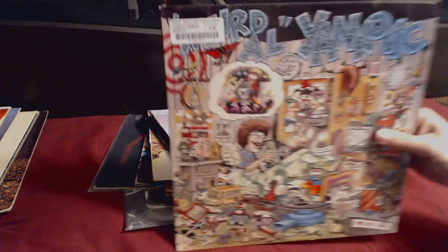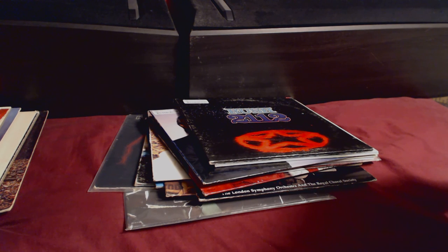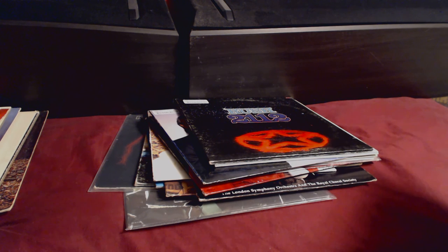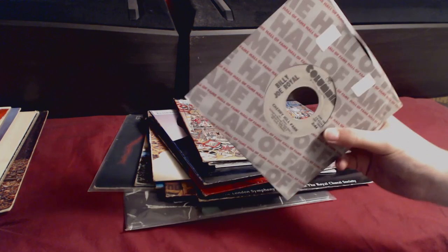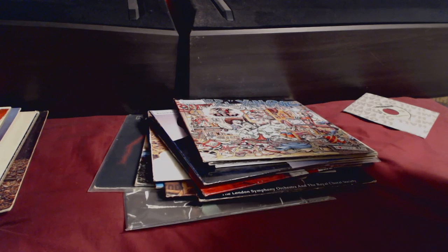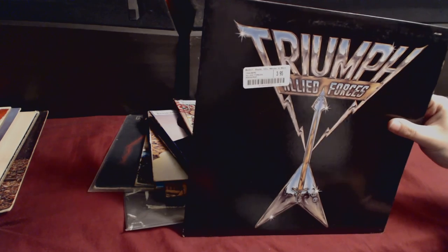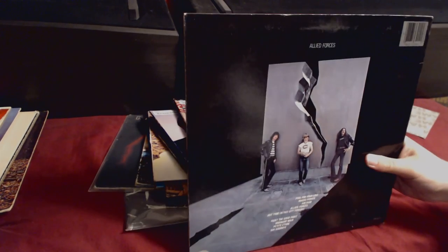This is almost a holy grail — Weird Al Yankovic's debut for $5. I couldn't believe it was sitting there. I love Rocky Road, My Bologna, Mr. Frump in the Iron Lung — for five bucks, amazing. I also bought a 45 — Billy Joe Royal's Cherry Hill Park, which is a big hit. Experimenting with Blood Sweat and Tears — I hear them compared to Chicago but don't know much about them. And Triumph Allied Forces for $4 — everyone said you have to hear this one.